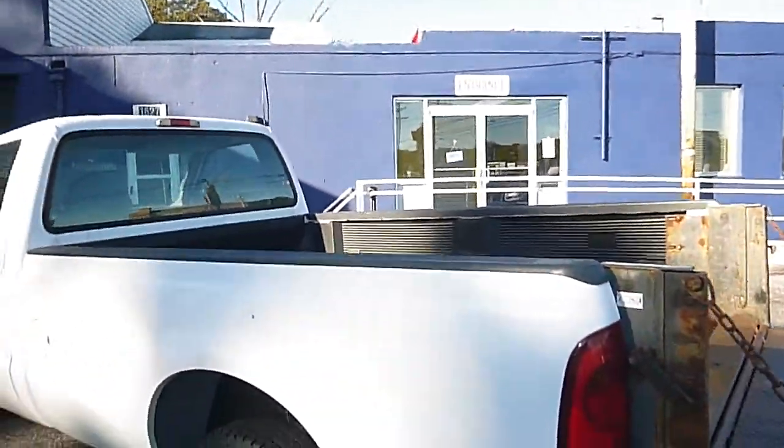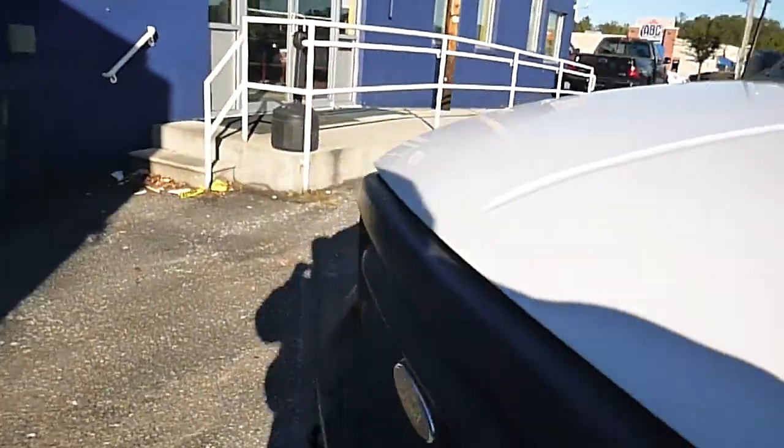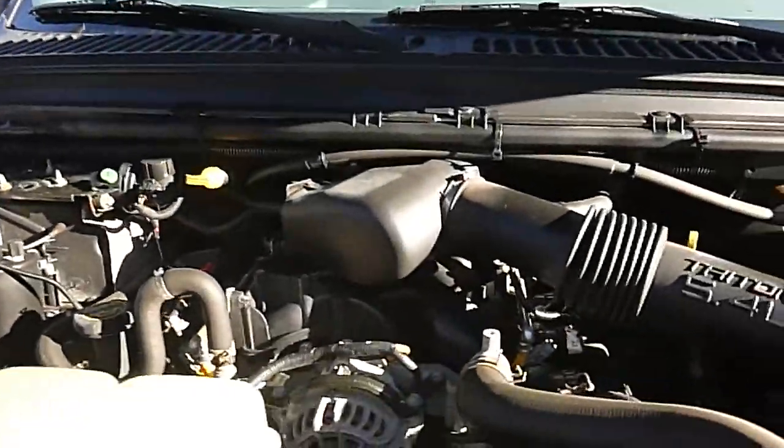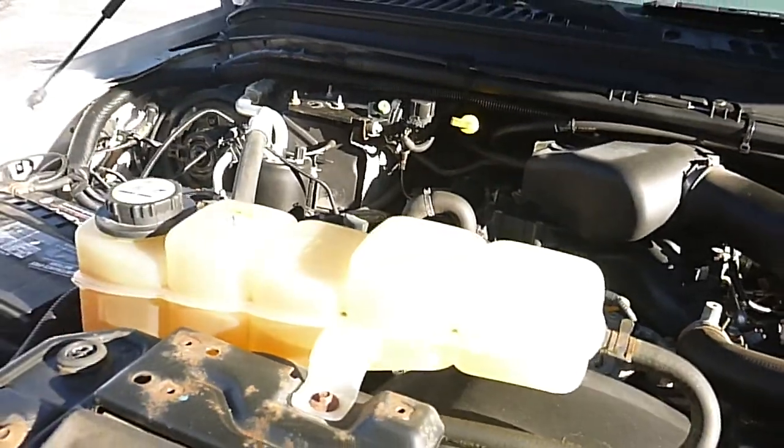The truck is pretty clean overall, other than the few rust issues. It does run and drive well. It has a 5.4 liter Triton V8 in it. As you can hear, it runs very quiet and smooth, and the transmission shifts smooth as well.